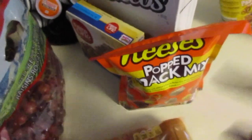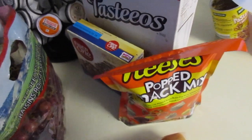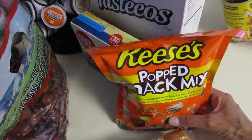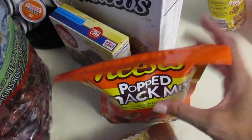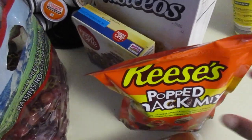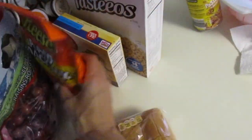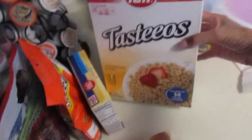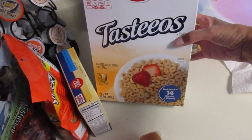Then I stopped at another dollar store — not the Dollar Tree, but a random dollar store that gets things from other stores that are not expired but are really close to their expiration date, so the store can't sell them and sends them there. I grabbed this Reese's Popped Snack Mix, some Fiber One bars, and a box of Tasty-os, which is kind of like Cheerios.